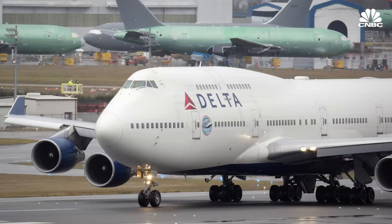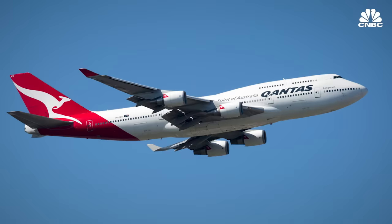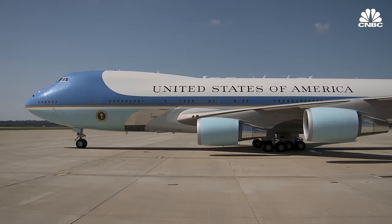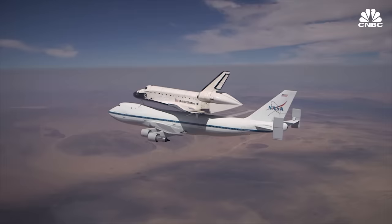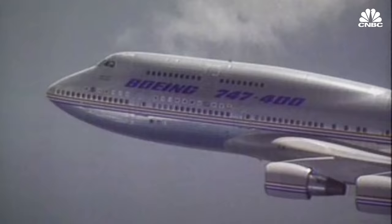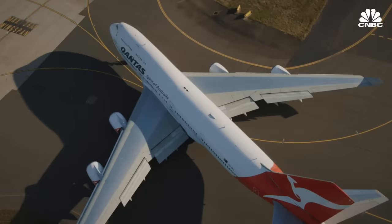Airlines all over the world have flown the 747 — it really runs the gamut, from United Airlines to Delta Airlines, KLM, Lufthansa, British Airways, and Qantas. It was really a plane that flew all over the world. Over the next few decades, the 747 continued to evolve with newer, improved versions. It also served other purposes, like government transport, including Air Force One. In 1977, Boeing delivered a modified 747 to NASA to ferry the space shuttle from its landing spot in California back to Cape Canaveral in Florida. In 1988, the 747-400 was introduced, featuring more efficient engines, longer range, and a modernized cockpit. It was the company's best-selling version.